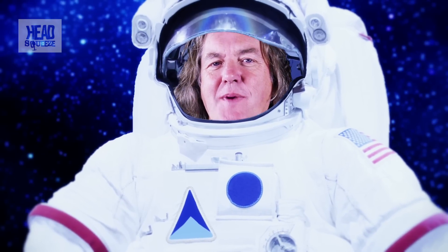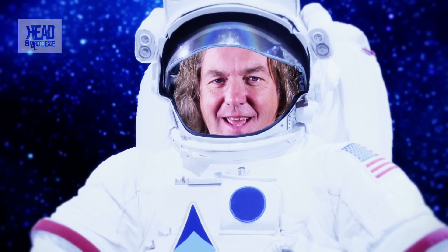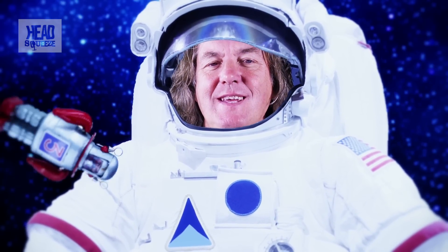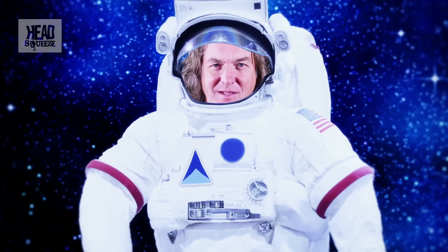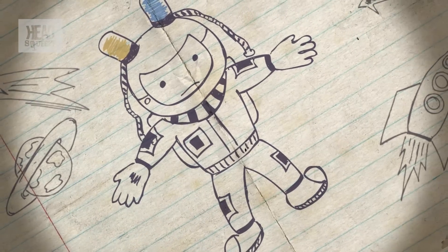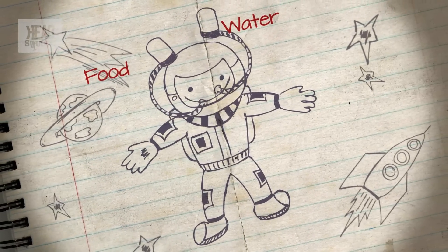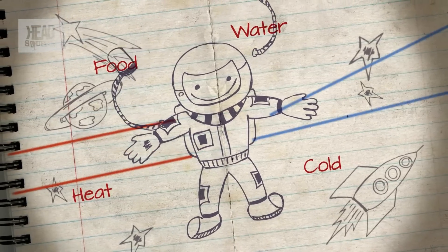Curiously, like the rocket, the spacesuit was invented decades before anyone travelled into space — certainly in the minds of early science fiction authors and artists. Buck Rogers was wearing one in the 1920s, which looked very like the spacesuits that real astronauts wore four decades later, possibly because the designers of the spacesuits grew up reading Buck Rogers. The spacesuit has two main functions: providing its wearer with what's required to stay alive, but also protecting him or her from the heat, cold, and vacuum of space.